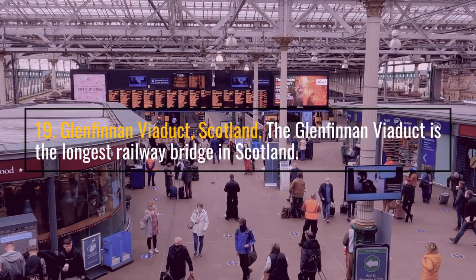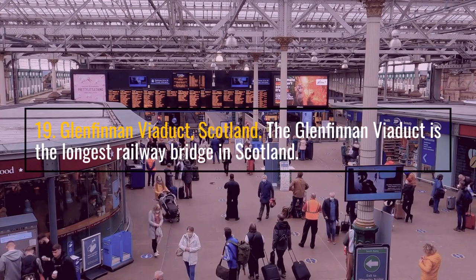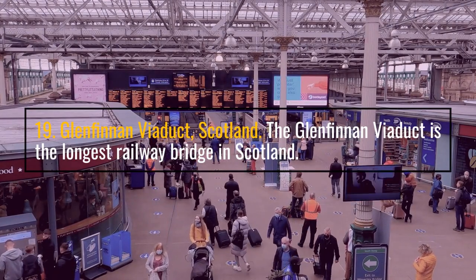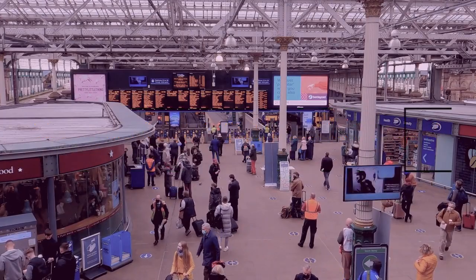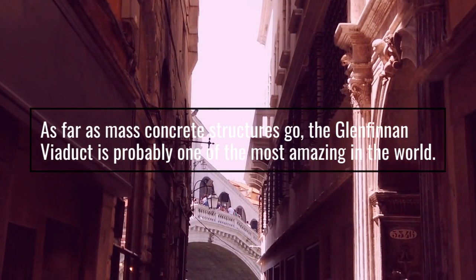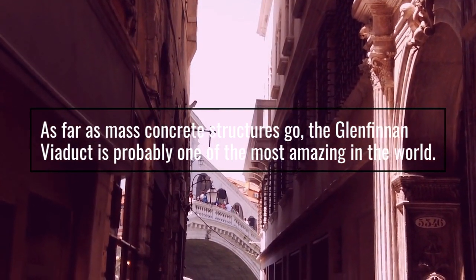Number 19: Glenfinnan Viaduct, Scotland. The Glenfinnan Viaduct is the longest railway bridge in Scotland. As far as mass concrete structures go, the Glenfinnan Viaduct is probably one of the most amazing in the world.